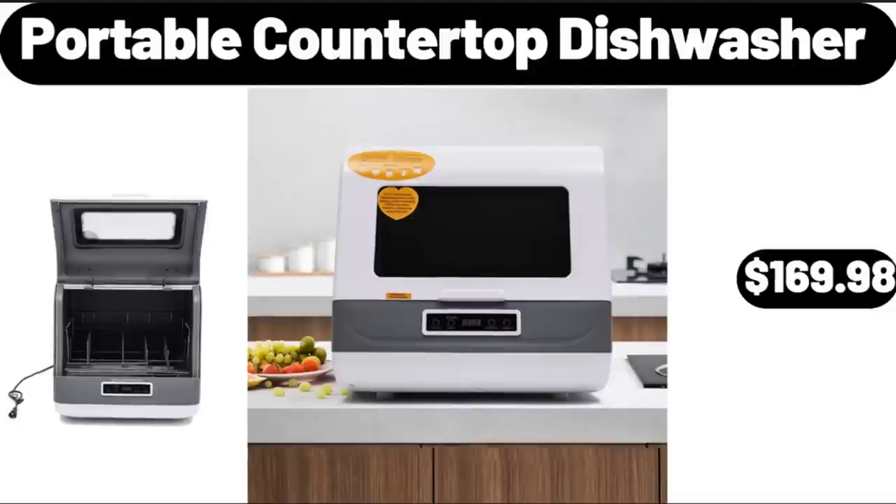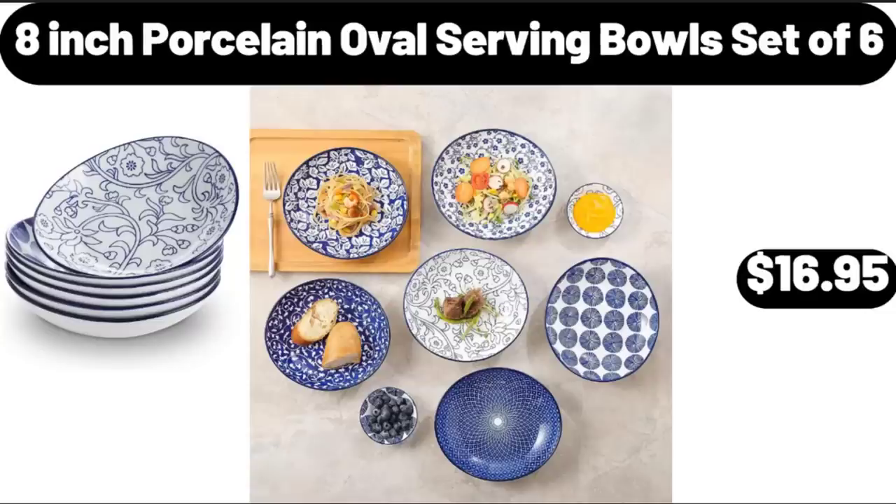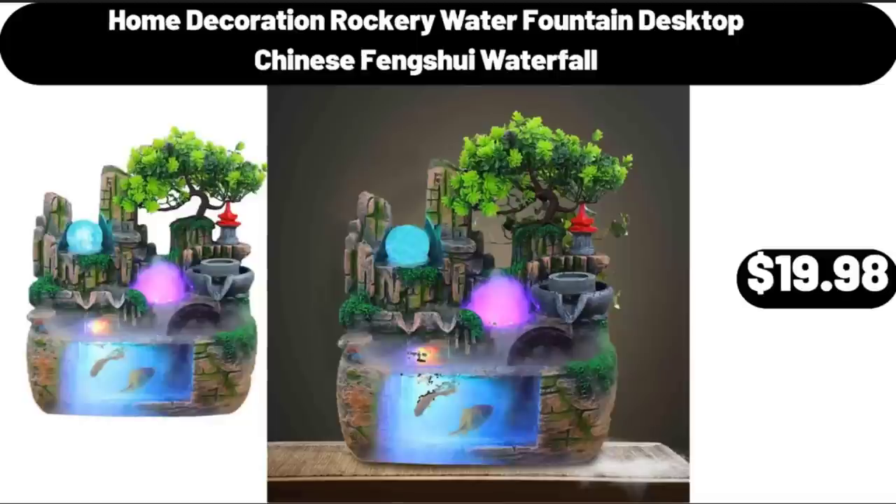Portable Countertop Dishwasher, $169.98. 8 Inch Porcelain Oval Serving Bowls Set of 6, $16.95. Home Decoration Rockery Water Fountain Desktop Chinese Feng Shui Waterfall, $19.98.